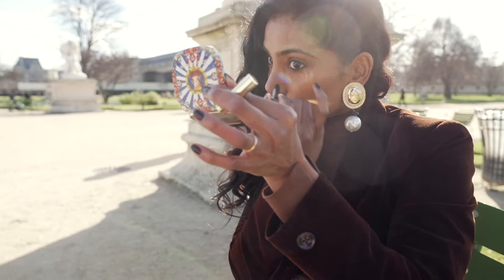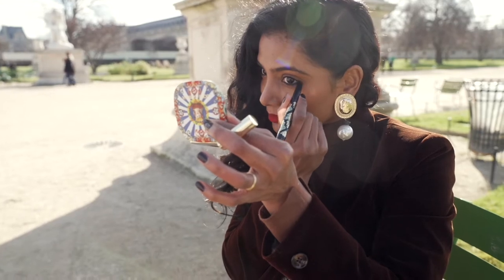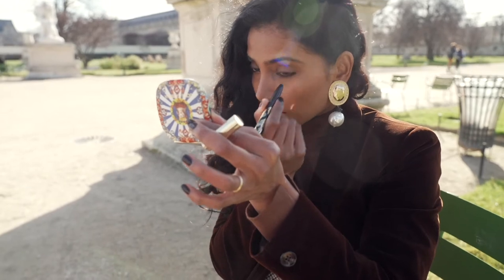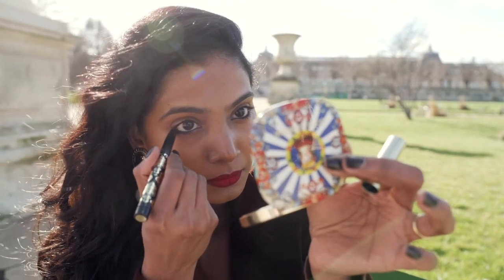To finish the eye look, I will do a smudgy eyeliner. This will give me that intensity without being too over the top. So using my black kohl, I'm going into the waterline, lower lash line, and on the lash line. This doesn't have to be perfect because everything is going to be blended.